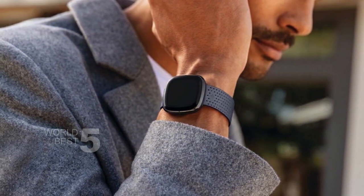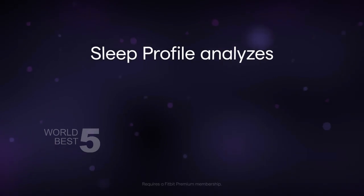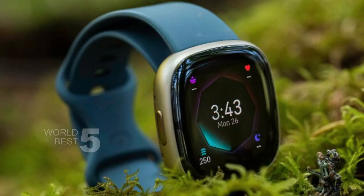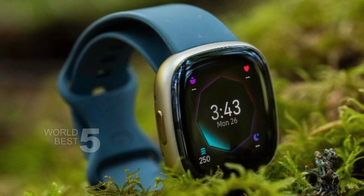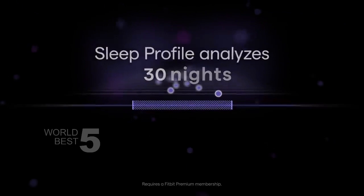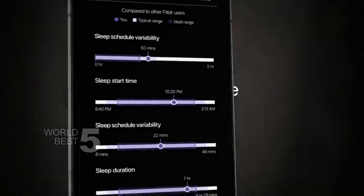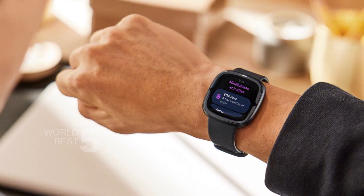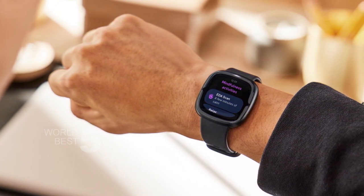The Sense 2 is also a great fitness tracker. It has built-in GPS and a workout intensity map, so you can see how hard you're working during your workouts. The daily readiness score lets you know how ready your body is for a workout, and the 40-plus exercise modes make it easy to track all kinds of activities. Plus, the Sense 2 is water-resistant up to 50 meters, so you can wear it in the shower or take it for a swim.